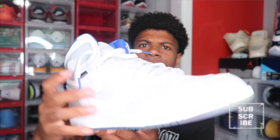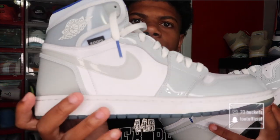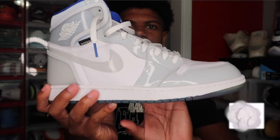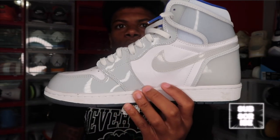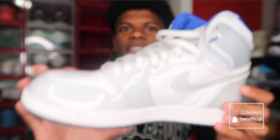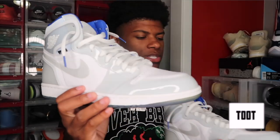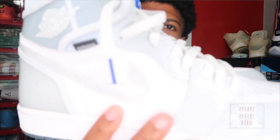Next up we got a pair of Jordan 1s — the Zoom Racer Blues, I think. I wore these one time. You can see on the outside it's kind of a little dirty, but these shoes are nice right here. The Jordan 1 Zoom Racer Blues. I don't wear them that much but maybe I should because they're really nice — I might have to bring them out for the summer.